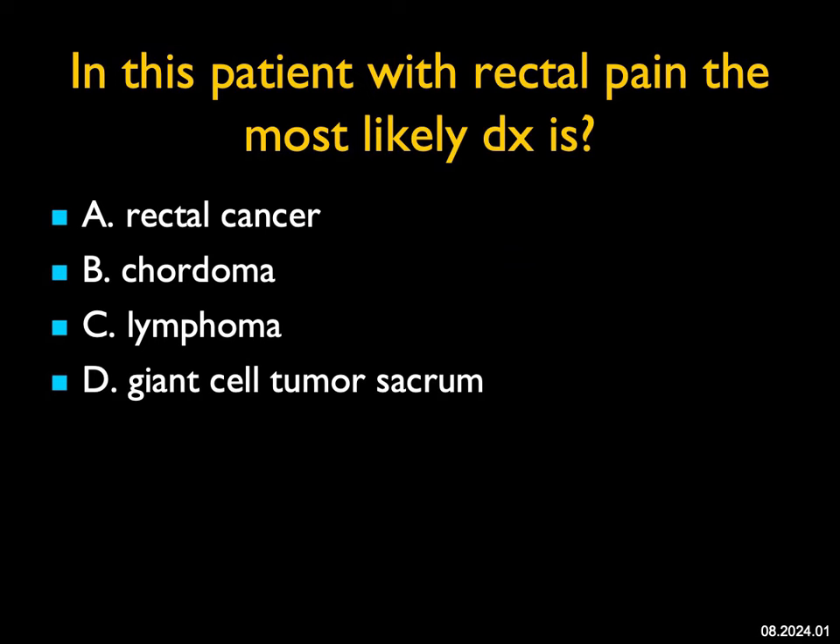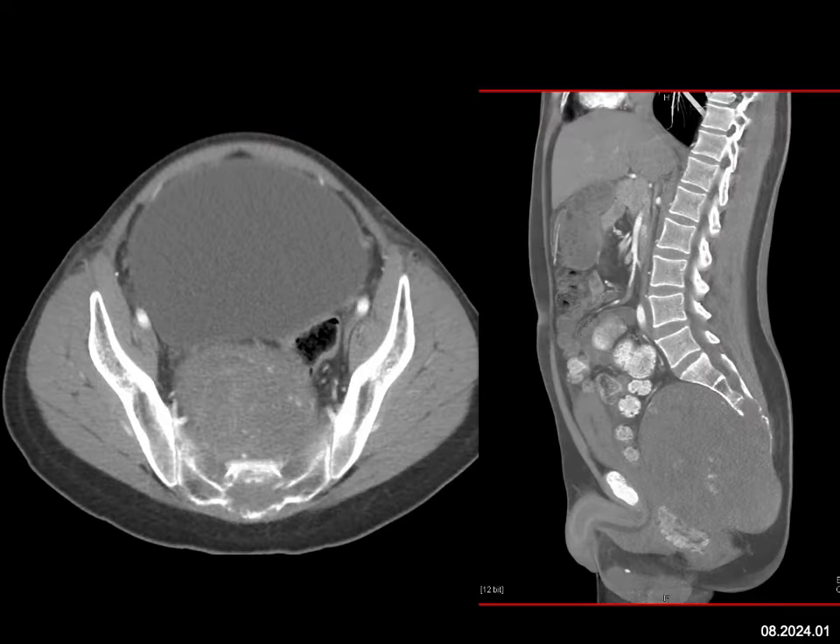In this patient with rectal pain, the most likely diagnosis is. When you look at the images axially, you see a large mass that's not only in the presacral space pushing against the distended bladder, but also apparently involving the patient's sacrum. When you look at the sagittal view, you can see this destruction of the sacrum and coccyx.